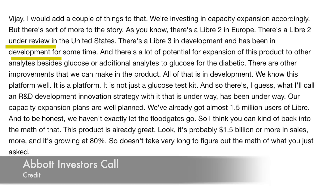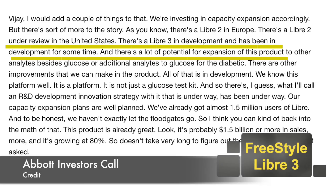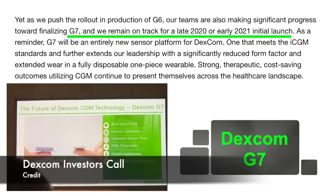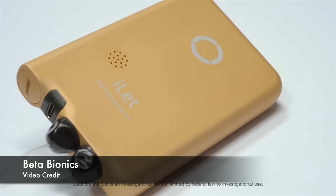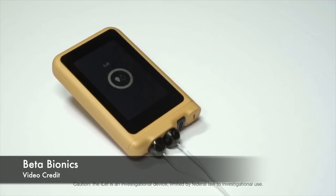It's that time of year again — investor calls. Abbott told their investors that they're working on Freestyle Libre 3, and that Libre 2 is currently with the FDA. Dexcom talked about G7. Insulet had their investor calls — basically everyone did, and there's more on that later. Beta Bionics started home clinical trials of the bionic pancreas system, the first ever system with both insulin and glucagon. This and so much more is coming your way.